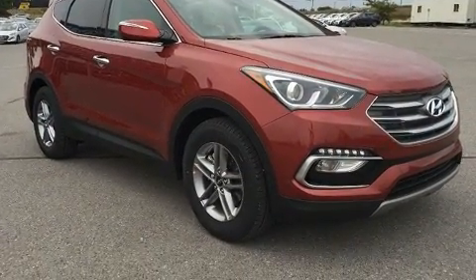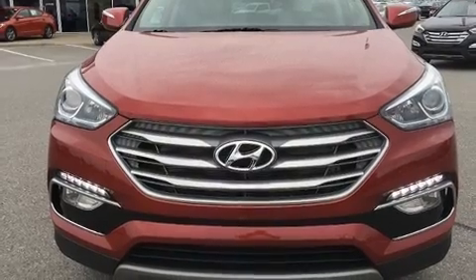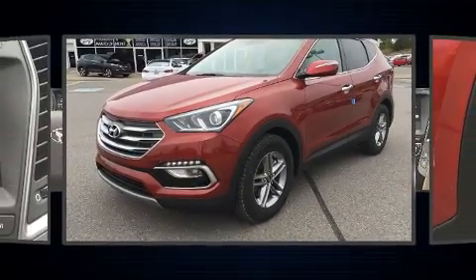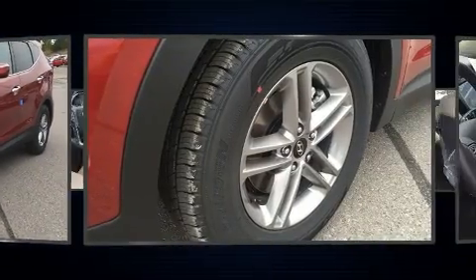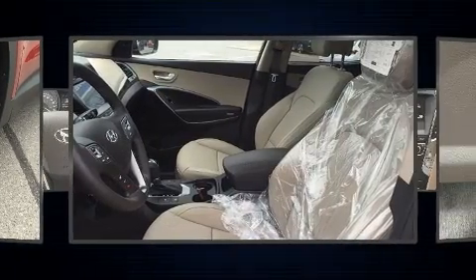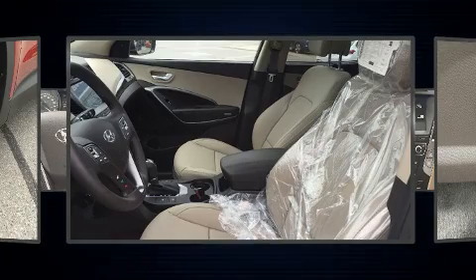A premium sound system with six speakers provides you and your passengers a sensational audio experience. Hyundai ensures the safety and security of its passengers with equipment such as dual front impact airbags and head curtain airbags.